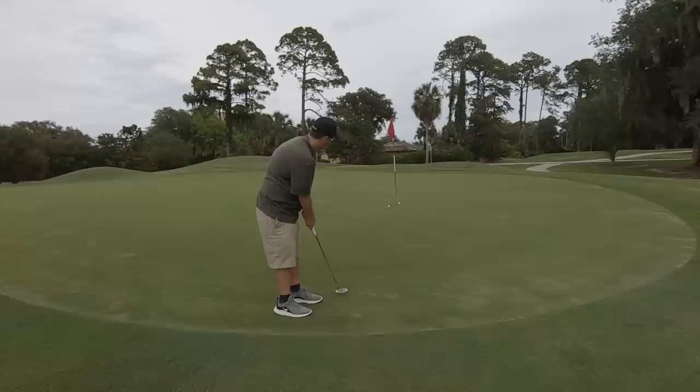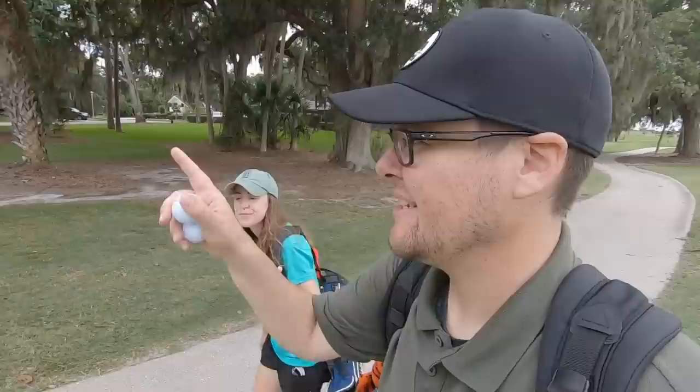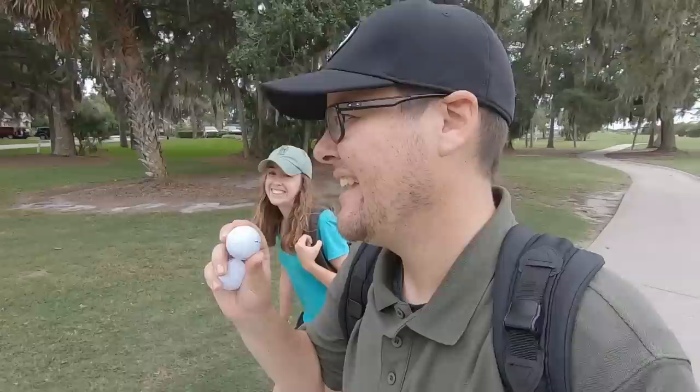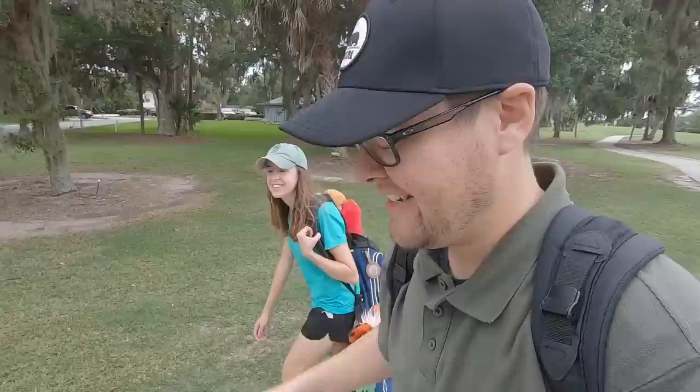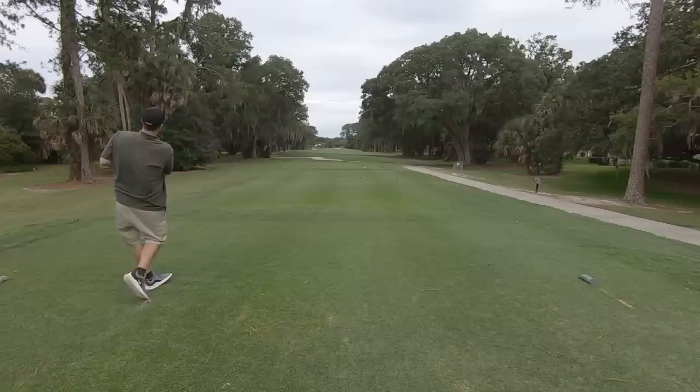That was right in but just short — looks like we're going for par. Ashley's ball already has a scuff on it after just a six iron shot. Not very durable so far. We've got a super tight par five here — 495 yards — and I'm nervous to hit this golf ball on this hole because I don't want to lose one.